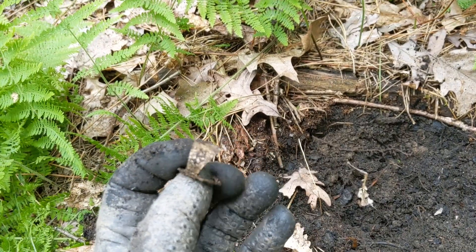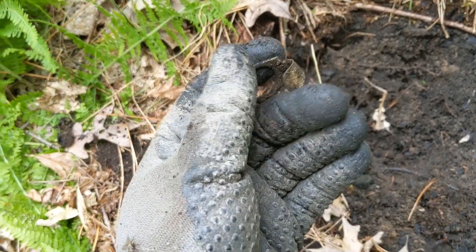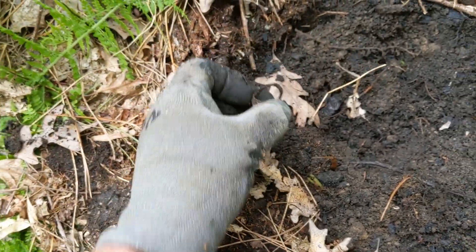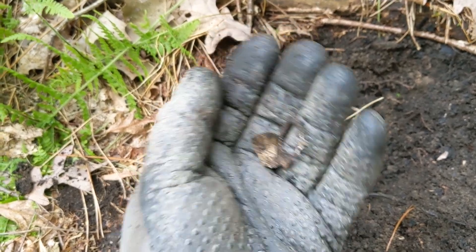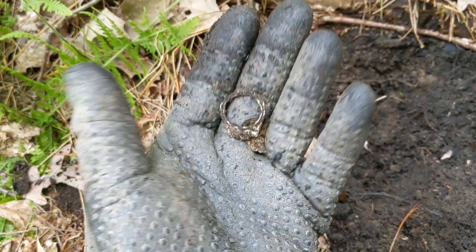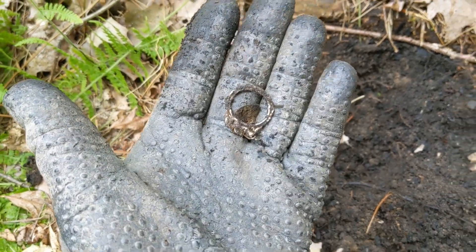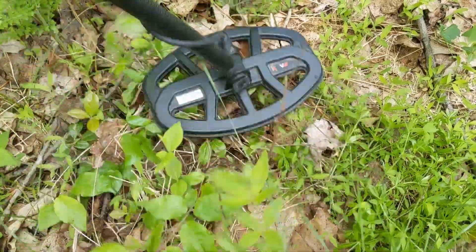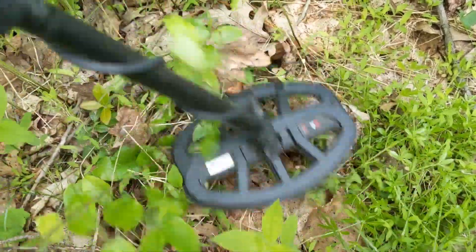It wouldn't be a hunt without a beaver tail. I was coming up on it — I don't even know what it was. Low teens signal. I think something in here is giving me an iron signal. Running all-metal, jewelry mode with the horseshoe kicked on. There might be something else in the hole, but so far that's what we got. Getting a shallow signal all over the place right here — we'll check it out.